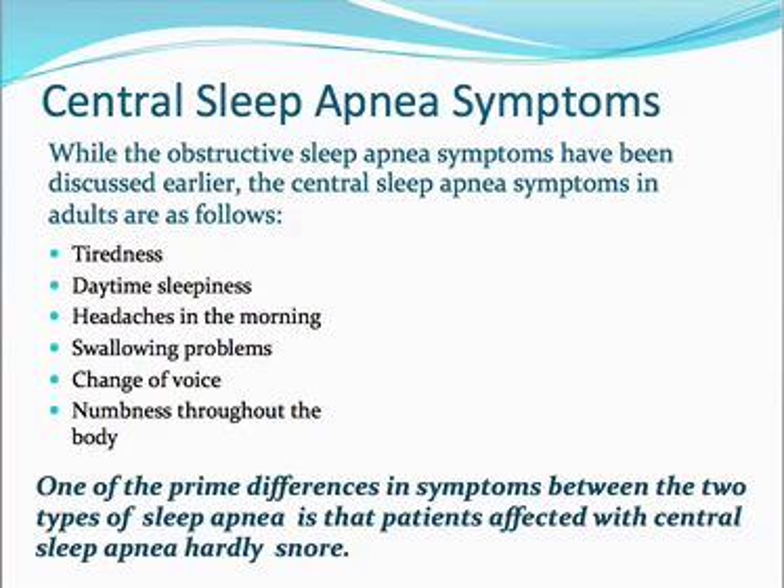Symptoms of central sleep apnea include tiredness, daytime sleepiness, and morning headaches — very similar to obstructive sleep apnea. Swallowing problems, a change of voice, and numbness throughout the body are more specific to central sleep apnea. One of the prime differences between the two types is that patients with central sleep apnea hardly snore. So if you're feeling tired, lethargic, and have morning headaches but you're not snoring, it's possible — though central sleep apnea is actually quite rare — that you have that condition.